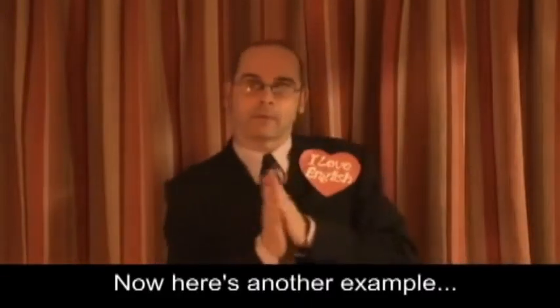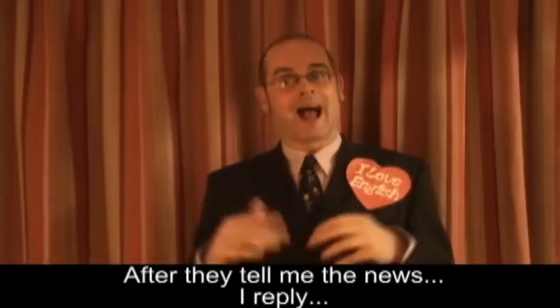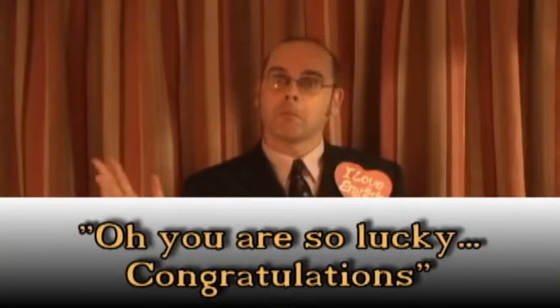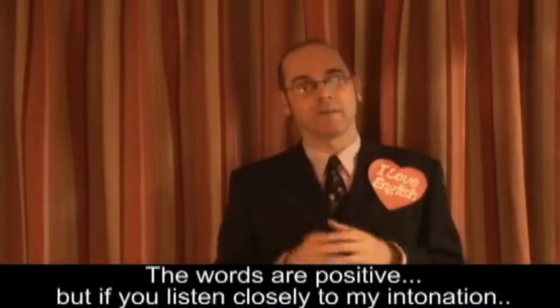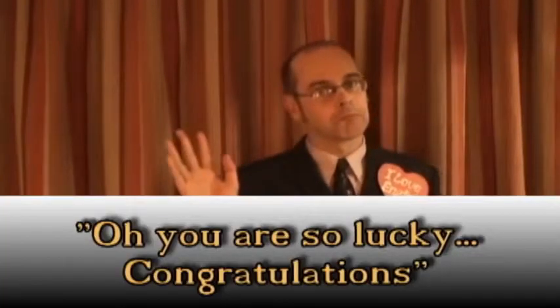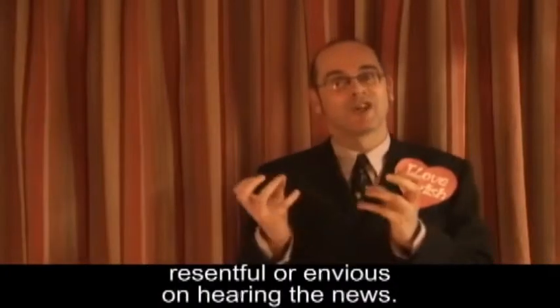Here's another example. My friend has just won ten thousand pounds on the lottery. After they tell me the news, I reply... "Oh, you are so lucky. Congratulations." Do you think I'm happy to hear the news? The words are positive, but if you listen closely to my intonation... "Oh, you are so lucky. Congratulations." You may think that perhaps I could be a little jealous, resentful or envious on hearing the news.